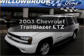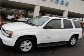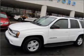Check out this 2003 Chevrolet Trailblazer. Everything you need under one roof with this great vehicle, with a solid six-cylinder engine connected to a smooth-shifting automatic transmission.